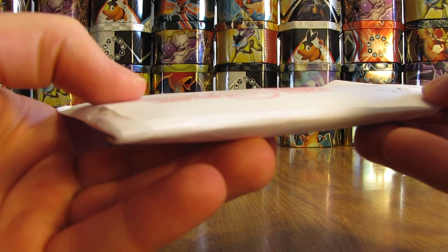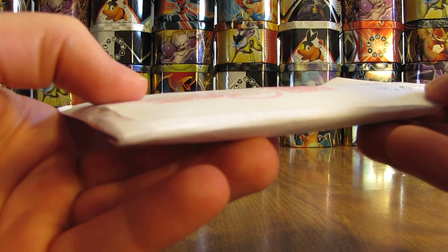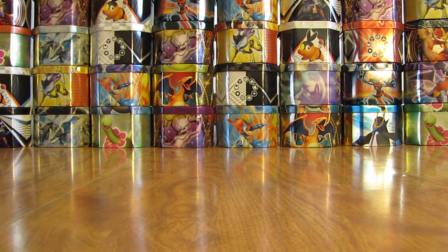Hey YouTube, this is Primetime Pokemon. I have some free cards by mail to open up today. These ones just came in a small white envelope, so I'll cut it open. You have to be careful — there are addresses on both sides of the envelope.